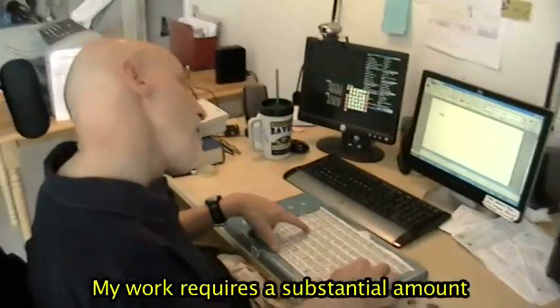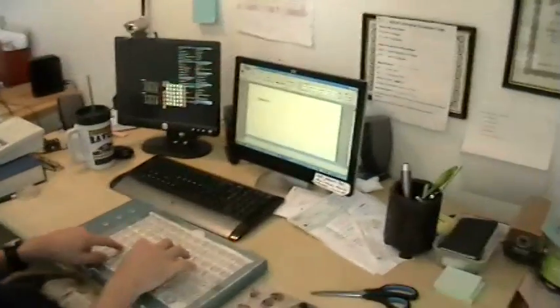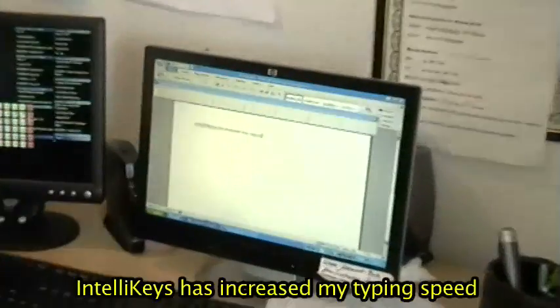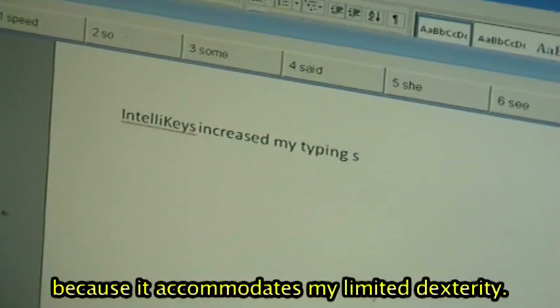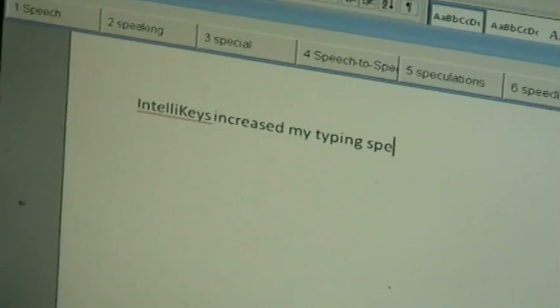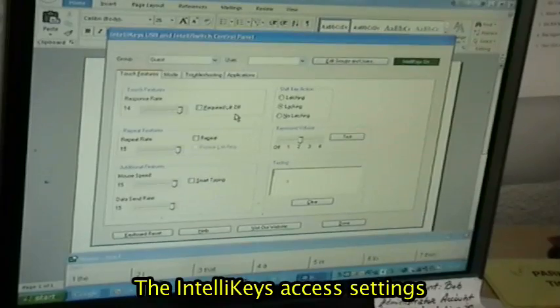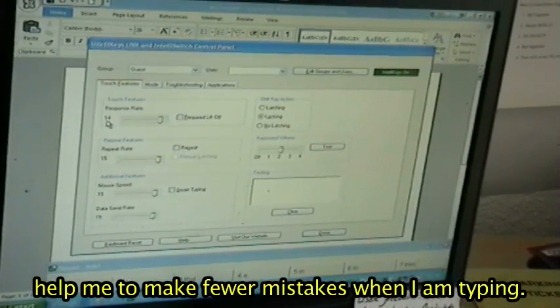My work requires a substantial amount of typing and computer use each day. I use an IntelliKeys to access the computer. IntelliKeys has increased my typing speed and reduced my stress because it accommodates my limited dexterity. The IntelliKeys access settings help me to make fewer mistakes when I am typing.